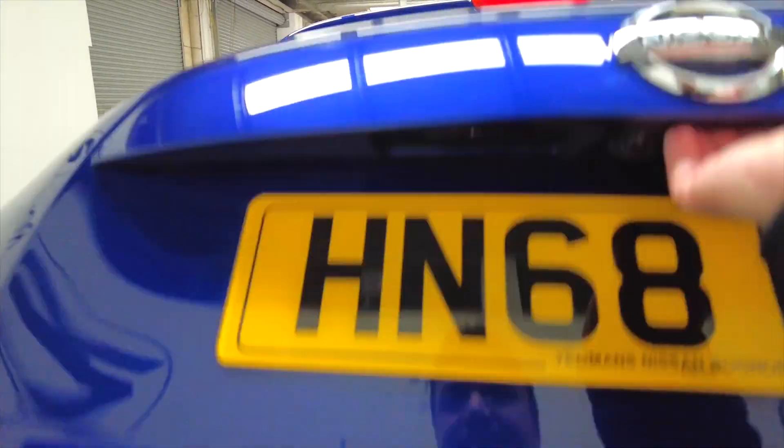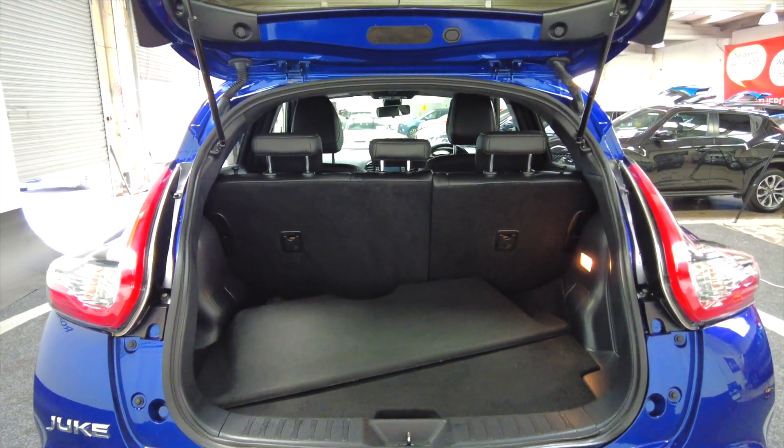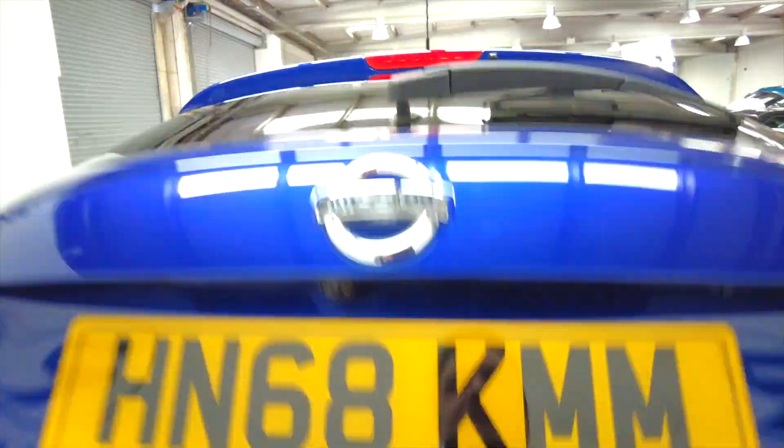Let's take a look in the back. As you can see, you've got a very generous sized boot. The rear seats do fold as well to give you additional space if required.